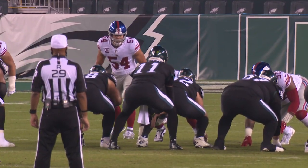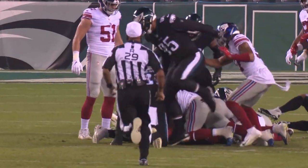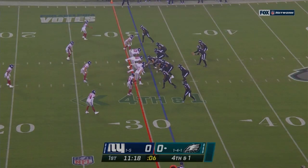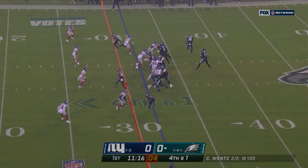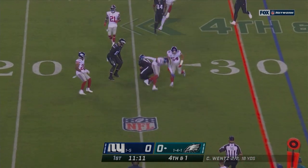Two receivers near side left. Ward back in motion to the right. Wentz is going to keep it and he is not going to get there. Wentz in a shotgun set, takes the snap, looks right, pumps under pressure. He's going to run — scramble and he's got the first down.